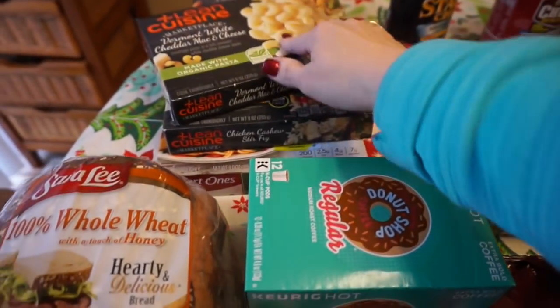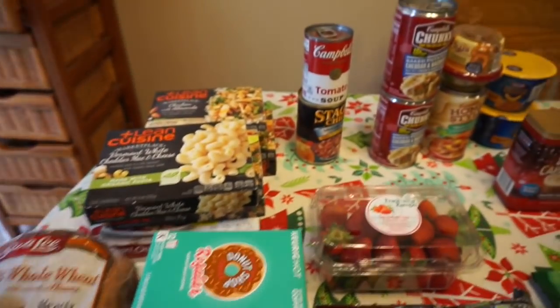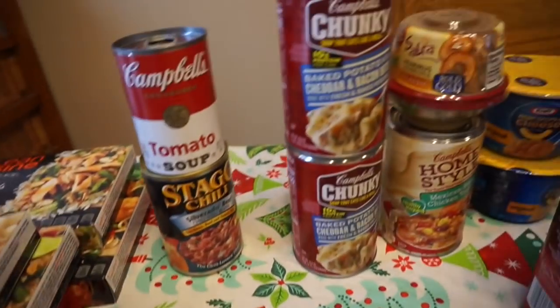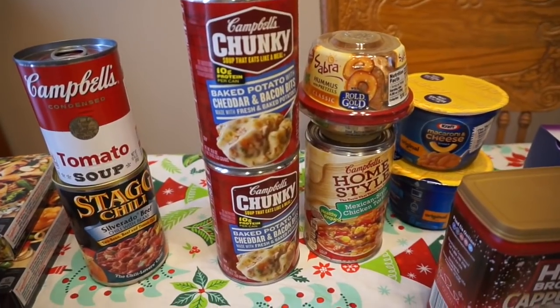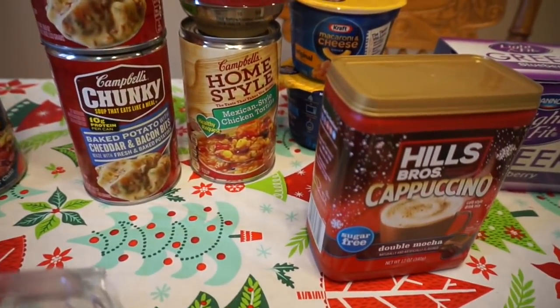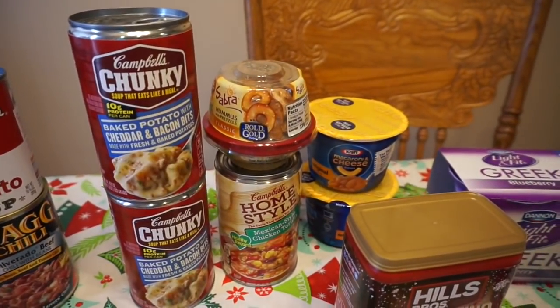The dreaded microwave meals — don't judge, those are my husband's. I thought I got five but there are six for him. Then we've got some tomato soup, some chili, baked potato with cheddar and bacon soup — we're going to have soup one night clearly for dinner.